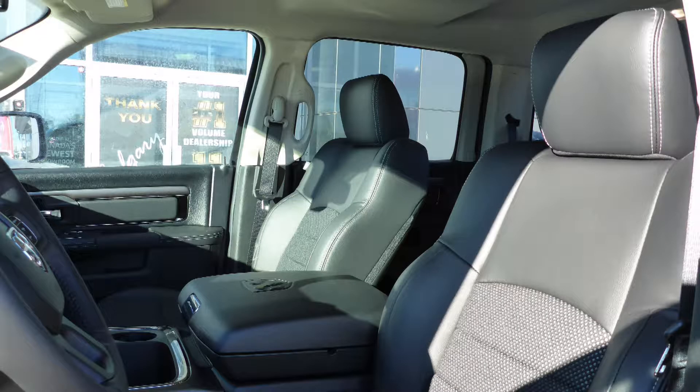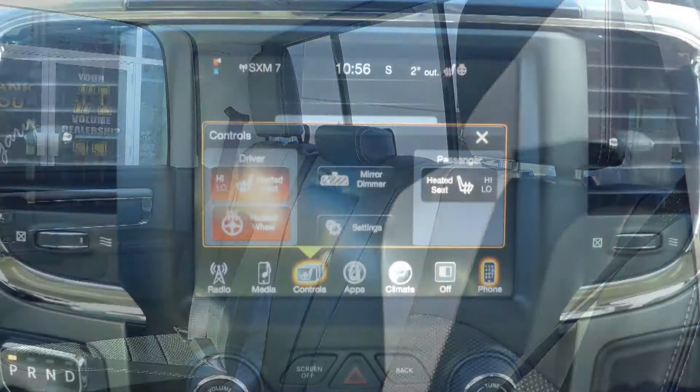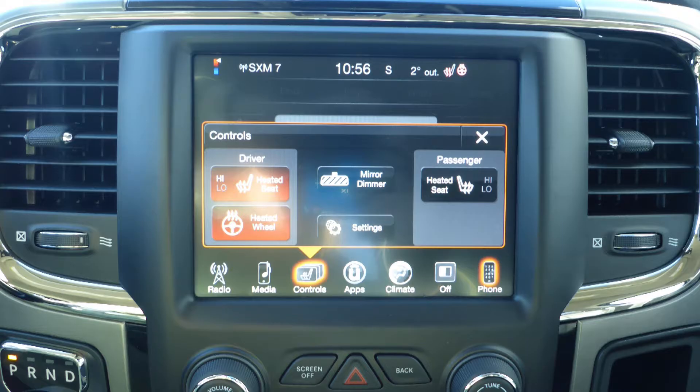Also Jas! The interior features all leather seating with premium stitching and rear folding seats, and the front seats and steering wheel are heated.